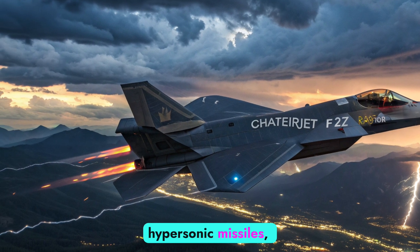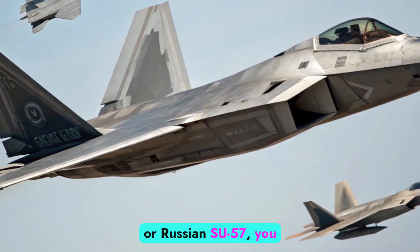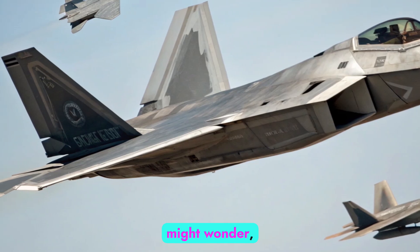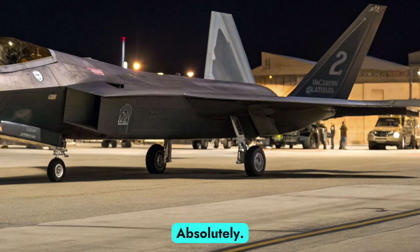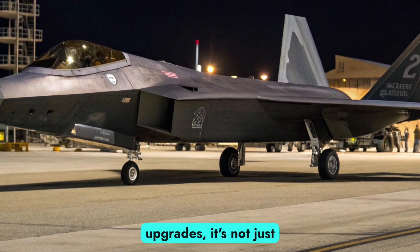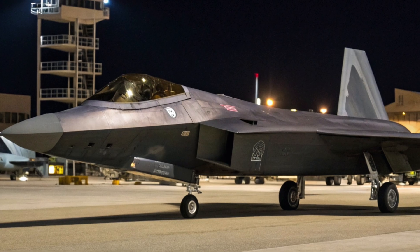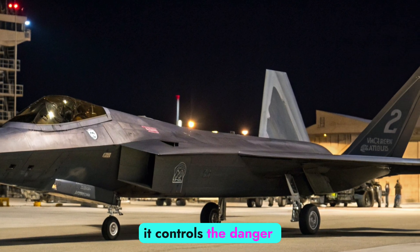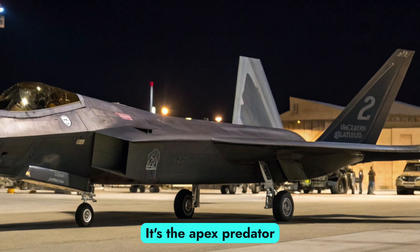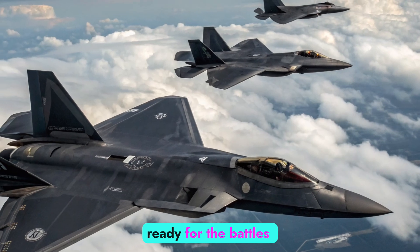With the rise of hypersonic missiles, drone swarms, and advanced enemy fighters like the Chinese J-20 or Russian Su-57, you might wonder: can the Raptor still rule the skies? Absolutely. With these upgrades it's not just keeping pace — it's reclaiming dominance. The Raptor doesn't just fly into danger, it controls the danger zone. It's the apex predator of modern air combat, built for today and ready for the battles of the next decade.